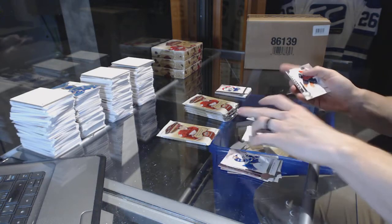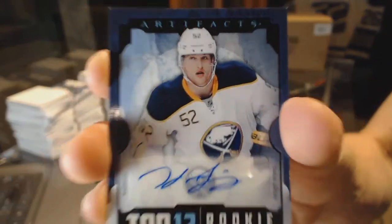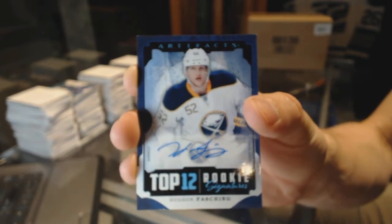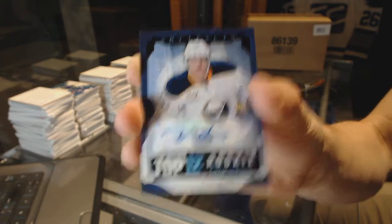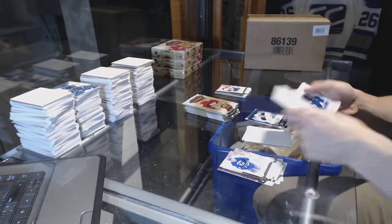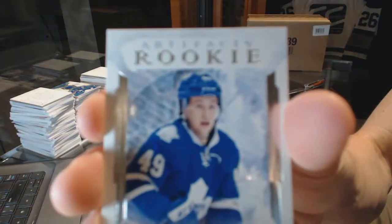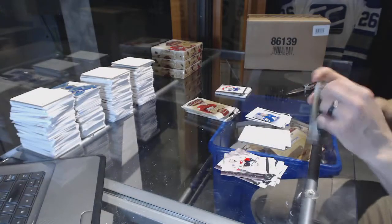Oh cool, we've got a Top 12 Rookie Signatures Hudson Fashion — first one of those we've seen tonight. Top 12 Rookie Signatures Hudson Fashion. Rookie number 999, Brendan Leipsic.